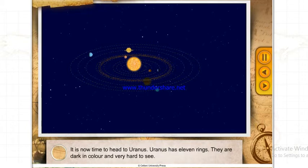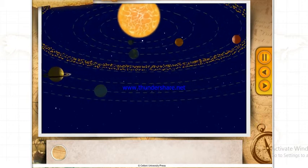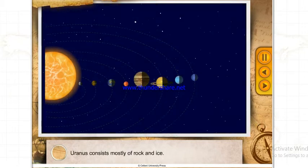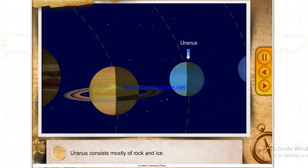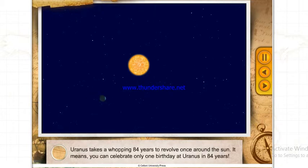Uranus has 11 rings, which are dark in color and very hard to see. Uranus consists mostly of rock and ice and also has 27 known satellites. The five main ones are Miranda, Ariel, Umbriel, Titania and Oberon. Uranus takes a whopping 84 years to revolve once around the Sun — meaning you could celebrate only one birthday at Uranus in 84 years.